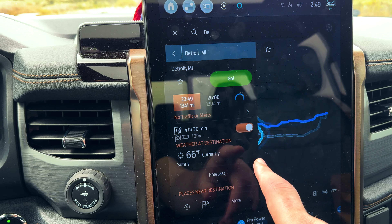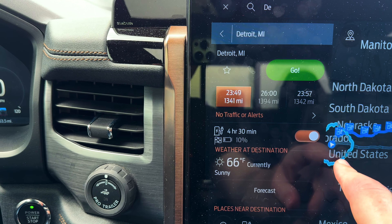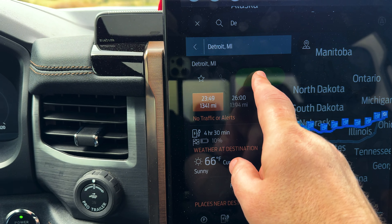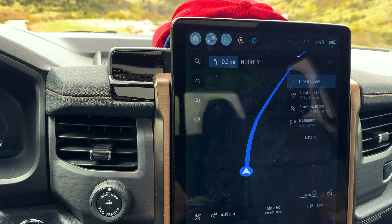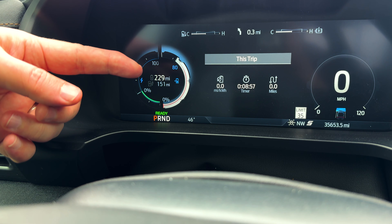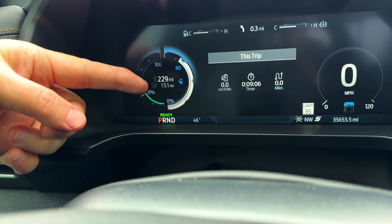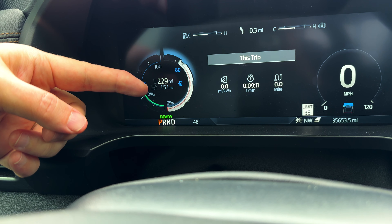Now if you see on here, this shows you how far you can actually go — that circle represents how far you can go before you run out of battery. After setting the route, it's still 229 but now shows 151. And notice there's no flag anymore — there's a little charging icon, showing how far it is until the next charging station.